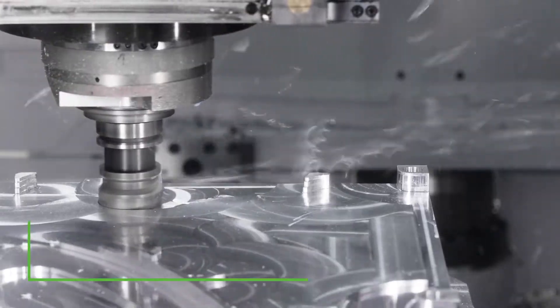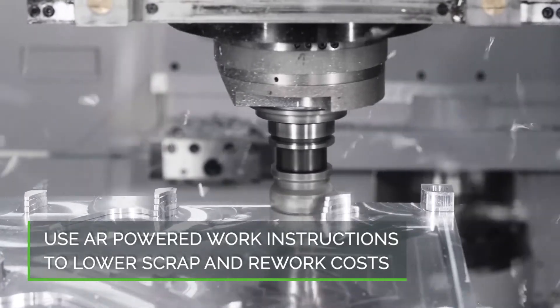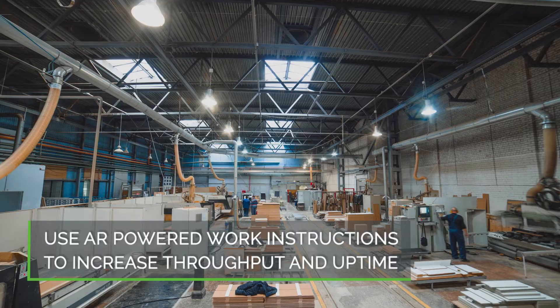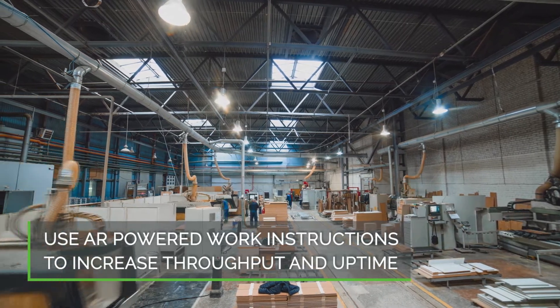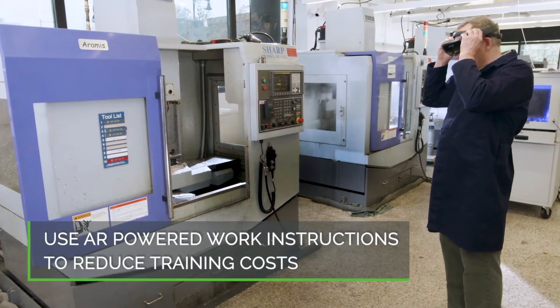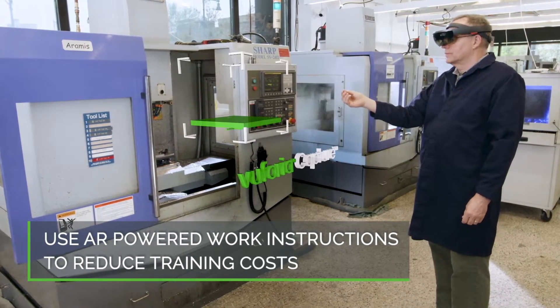your organization can expect lower scrap and rework costs as AR instructions provide better accuracy and productivity on the frontline, increased throughput and uptime with clear, easy-to-follow procedures leveraging subject matter expertise, and reduced training costs with better methods that are easier to update while reducing the burden on valued experts.